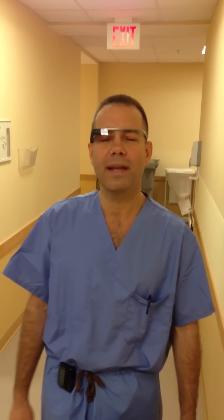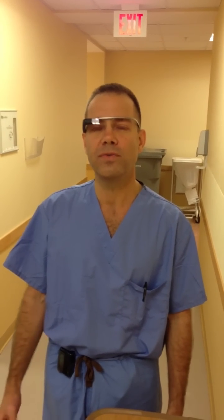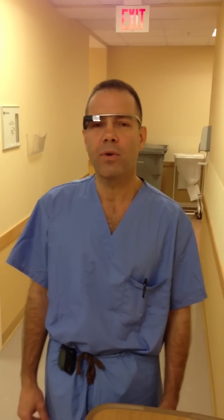Good morning. This is Dr. Grossman again, wanting to show another use for Google Glass. For the first time, we're going to record a mock trauma patient experience. This is a medical simulation.